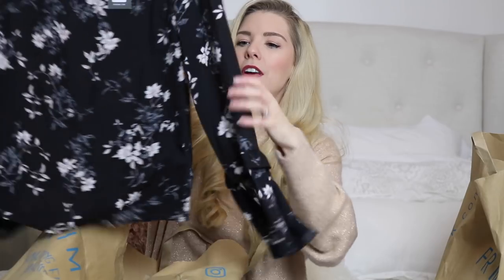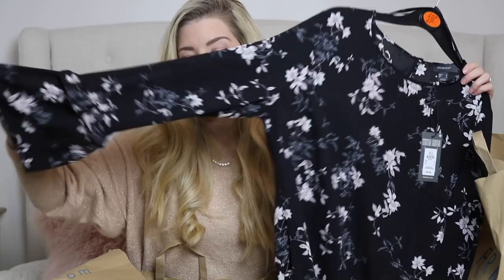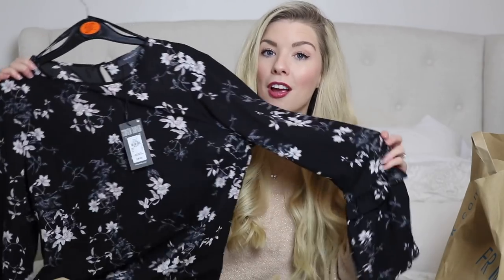I also found this little top, which is very similar to the first one I showed you — dark colours, nothing much changes! But it's so pretty; it has a little bit more detail on the sleeves than the pink one. It was only £8 and I just loved the print on it so much.